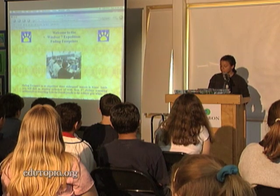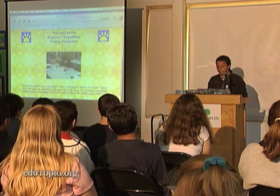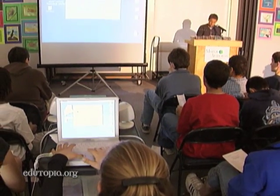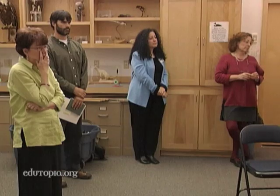Good afternoon. Welcome to the culminating event of Fading Footprints. It's a big day for King Middle School's seventh grade class. It's the day they present their class project, a CD-ROM featuring Maine's endangered species to an audience of parents and teachers.